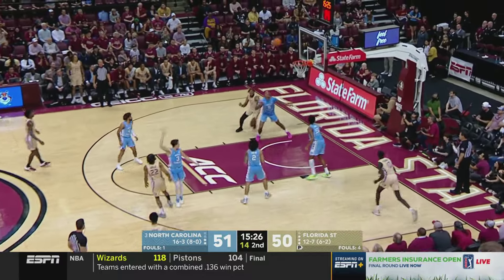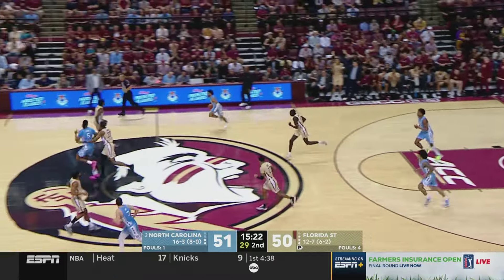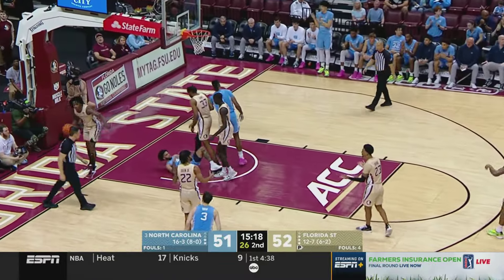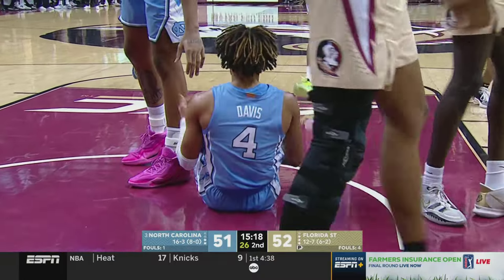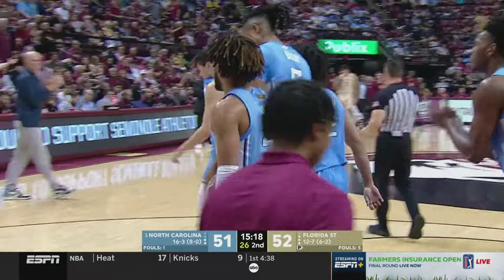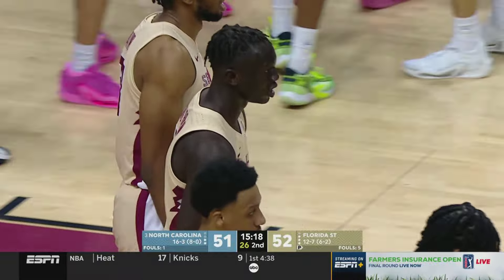Deontae Green hits a tough two — that is a stroke of beauty. Davis again — just look at him go. There are no numbers and nothing resembling help, and Davis pulls Watkins into trouble for the fifth Florida State foul of the half. The Heels are back within one here in Florida.